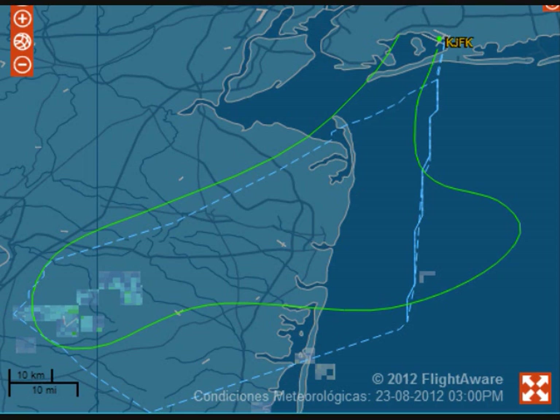I see traffic at 12 o'clock — are they landing on the left side? They're landing on the left side, affirmative. Okay, Delta 1271, we'll let you know.